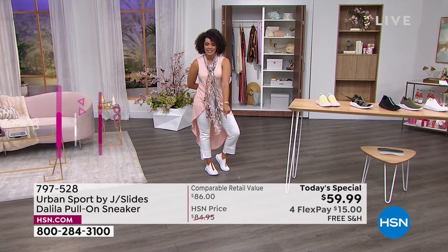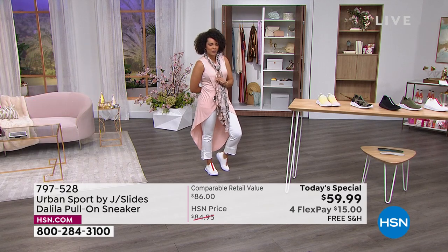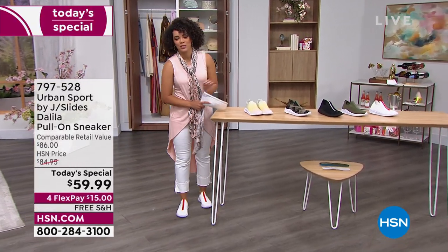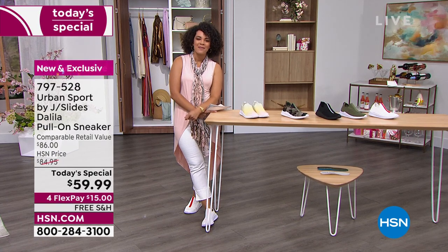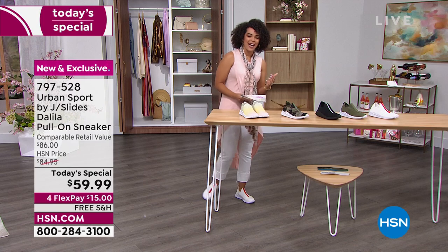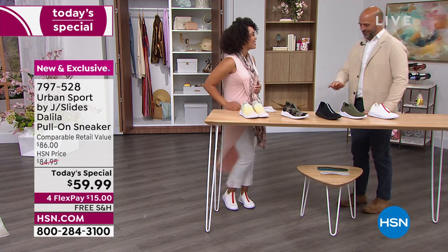Comparable retail value of $86, but for you today $15 on any debit or credit card, and we ship it to your door for free. Item number 797-528. We're going to welcome in our guest, the vice president of sales for J Slides, Mike Kerr. So great to see you.